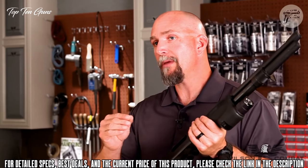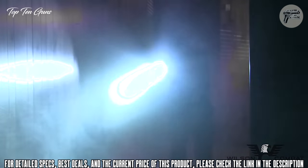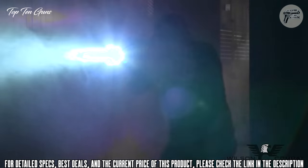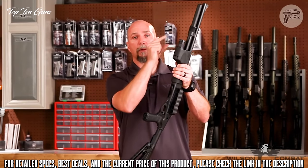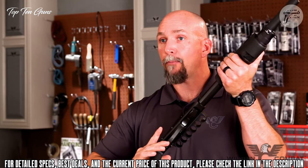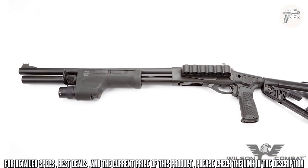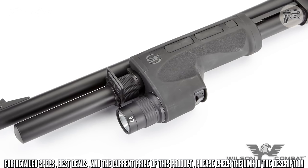Number two, and probably the most important thing for me in the middle of the night when grabbing a shotgun to defend my home, is the ability to use a weapon-mounted light. One downside I see in a lot of pump shotguns is that weapon-mounted lights are mounted up on the tube, which means the shooter can't continuously operate the light while working the pump. Not so on this shotgun.